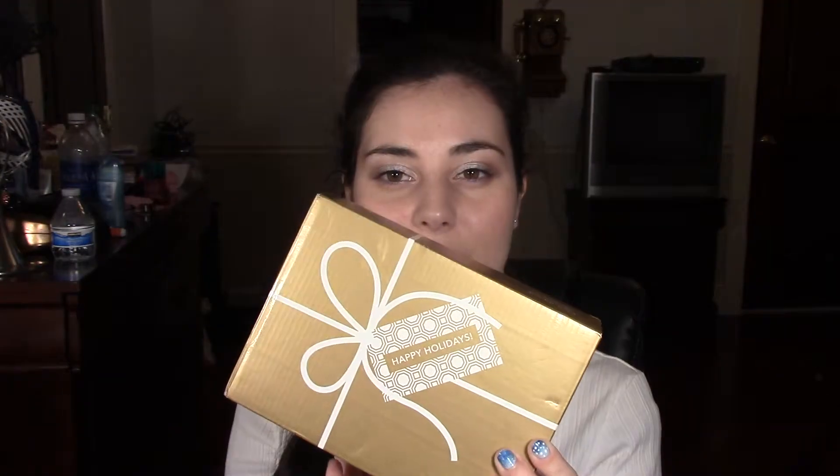I mean like the actual brown box that they have — as you can see it's like gold and it has a bow drawn on it and it says 'Happy Holidays.' I just thought that was really cute, so now I'm just going to open it.